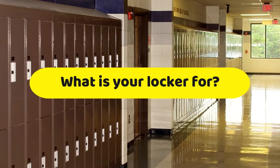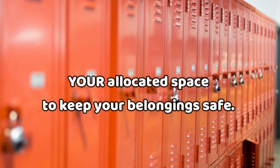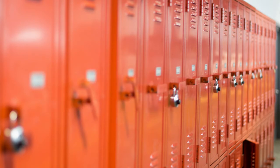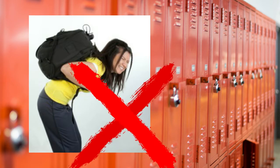What is your locker for? Your locker is your allocated space in school to keep your belongings safe. It is to ensure that you do not carry all your books around every day, as they are too heavy.